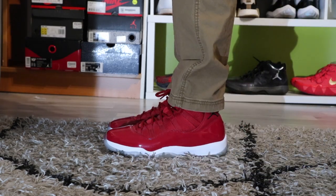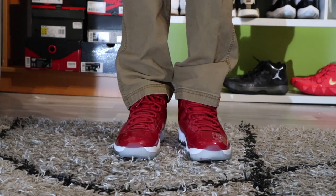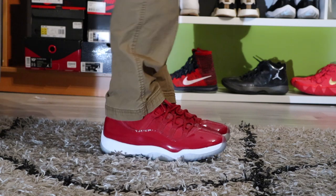The last Jordans in my collection are the Win Like 96s. All-red colorway — pretty hard to rock to be honest, so I barely wear these.